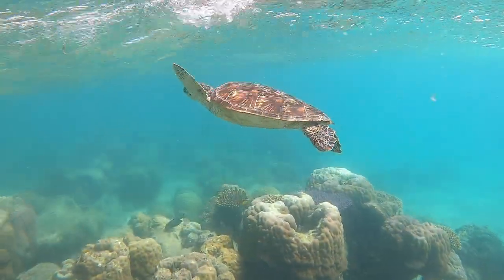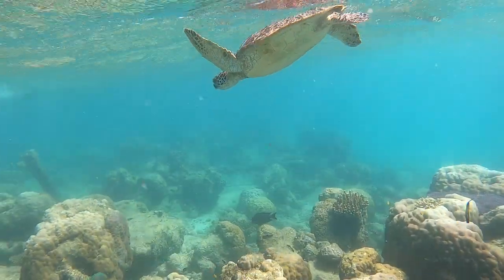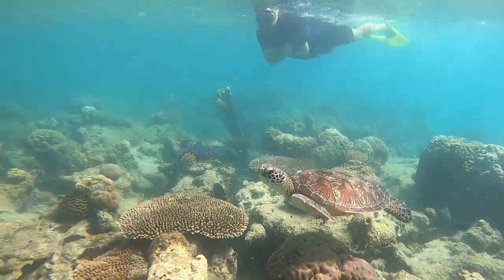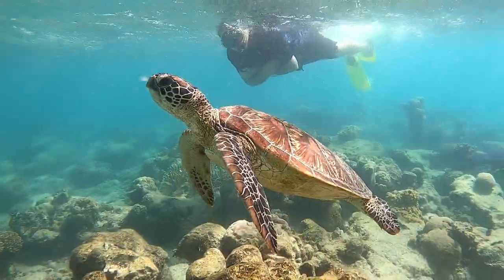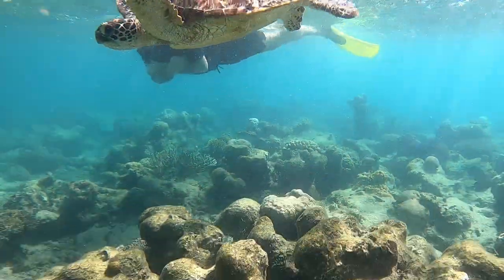It doesn't cost anything to do the snorkeling, but you can choose to do the glass bottom submarine instead. If you want to do both there will be an extra charge. With the amount of time on the island you can do both though, so it's up to you and your budget for the day.